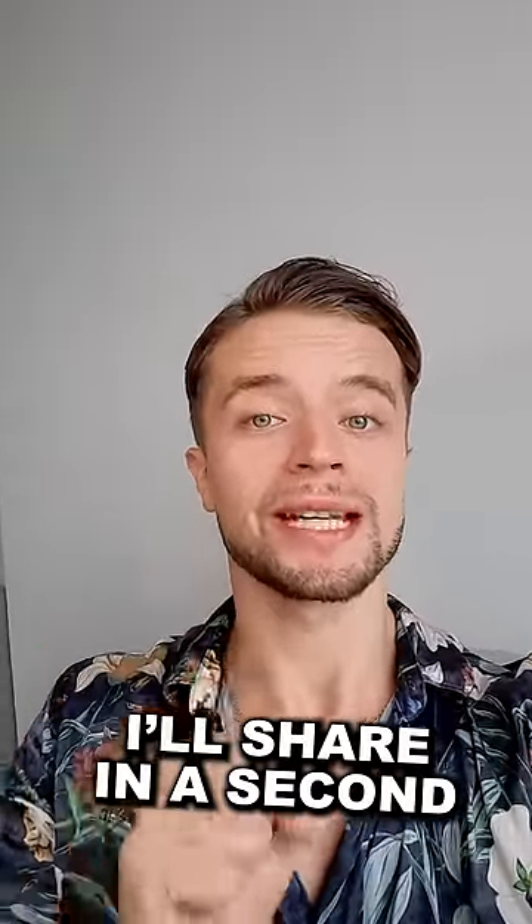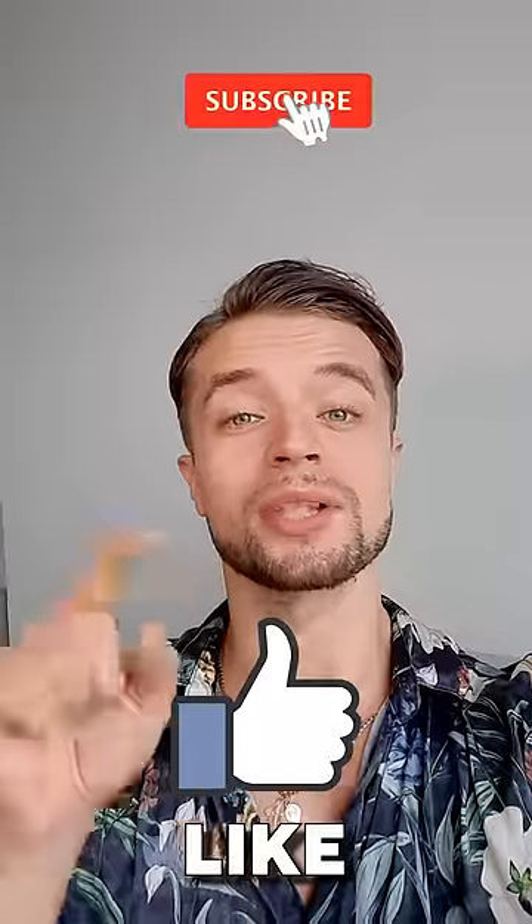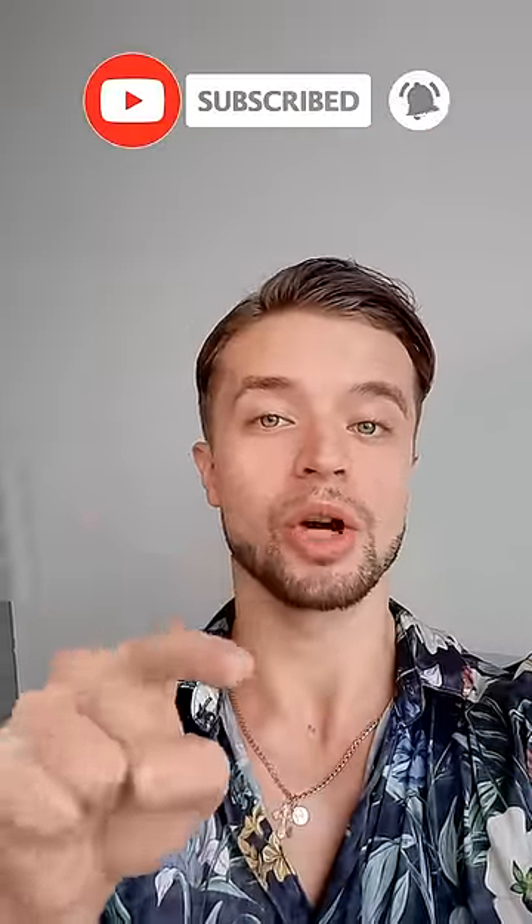Well, I'll share in a second, but before I do, click like and subscribe so you get more videos like this straight to your inbox. Keep watching.